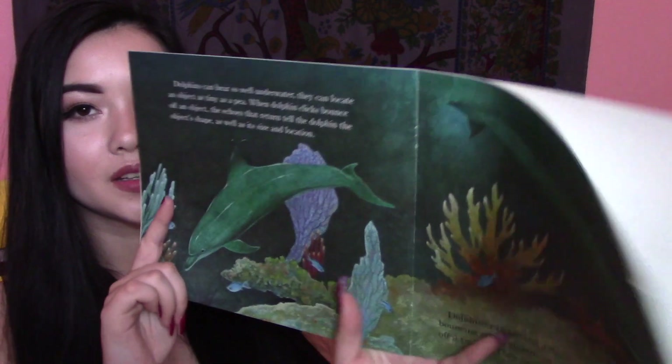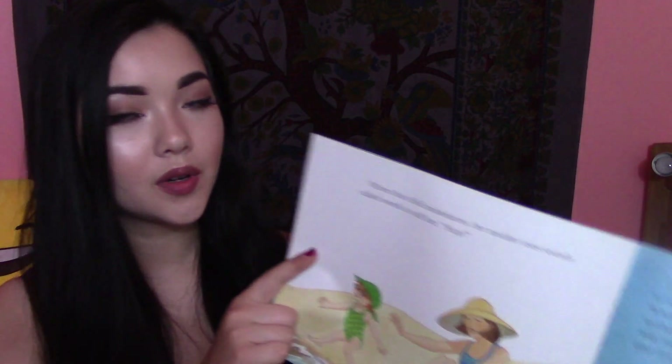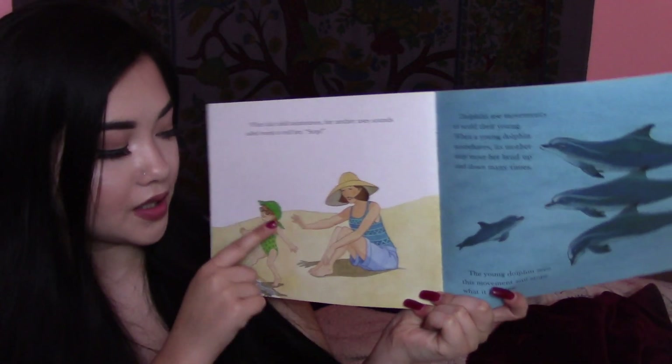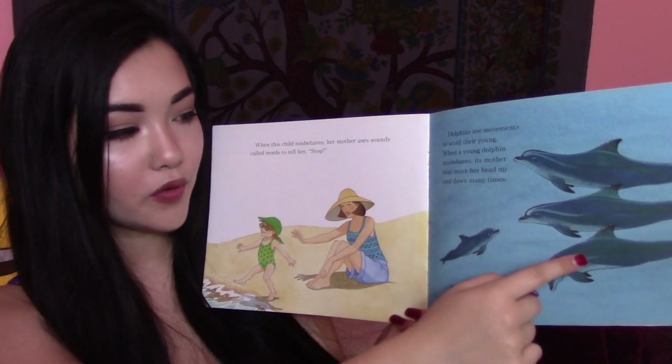They can tell if a fish is dead or alive. When this child misbehaves, her mother uses sounds and words to tell her to stop. Dolphins use movements to scold their young. When a young dolphin misbehaves, its mother may move her head up and down many times. The young dolphin sees this movement and stops what it is doing. Here's the mother and the child. It shows three images to show the head moving up and down.